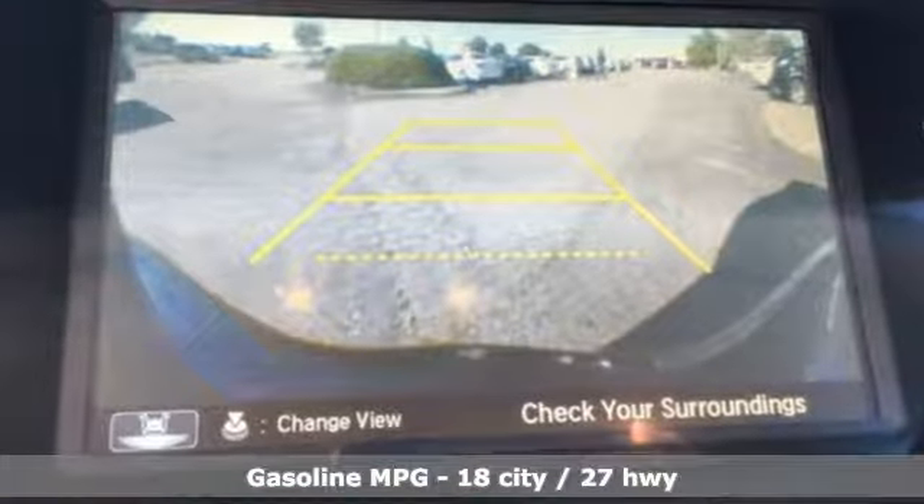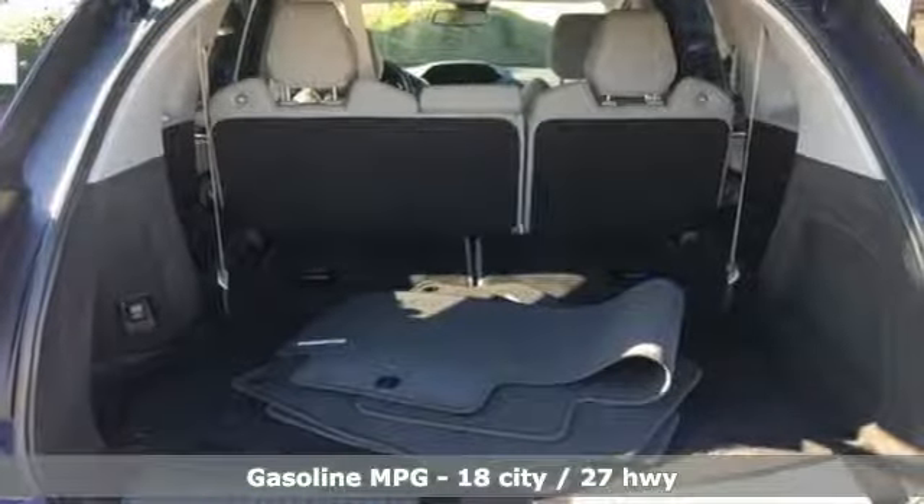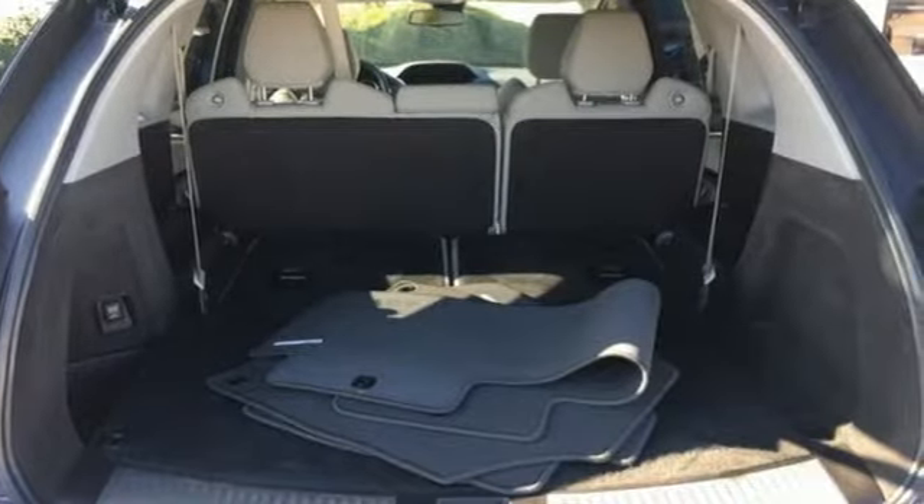V6 engine, adaptive suspension, external memory control, power heated mirrors, front heated leather bucket seats.